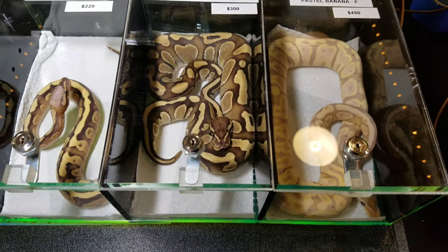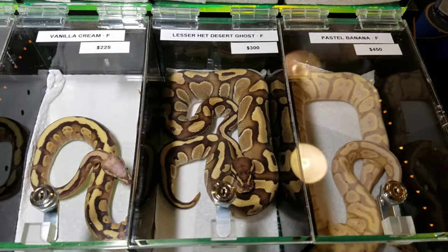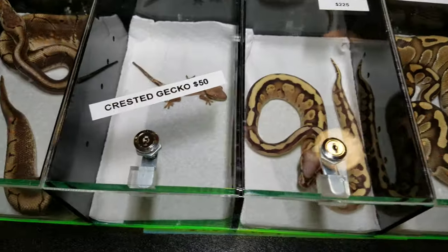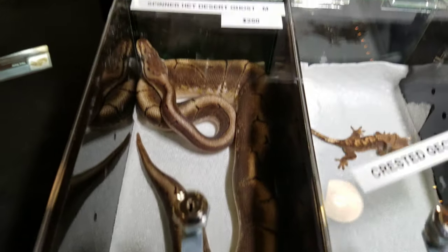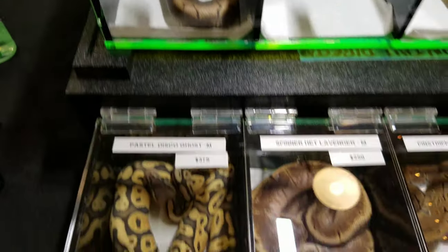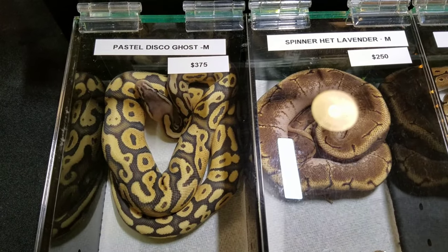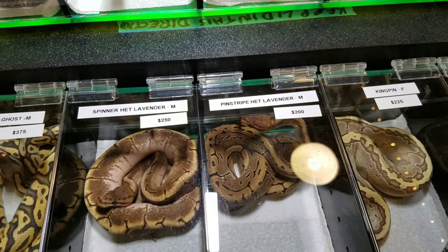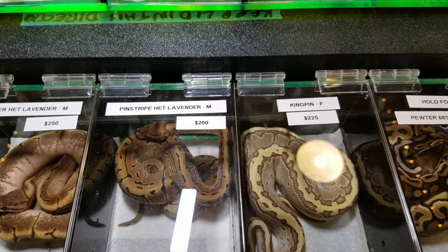Jackson Reptile Exotic Pet Show — there are a lot of birds and stuff here. We have lesser, desert ghost girl there, and I brought some geckos — my wife loves the geckos. It's kind of loud in here; it's only vendors right now. There's that pastel disco ghost right there, it's just super amazing. Then we have the spinner het lavender — sorry, lavender spinner het lavender — and then a pinstripe het lavender.